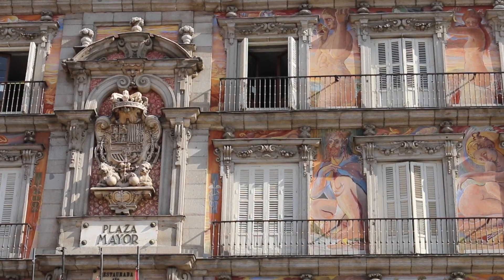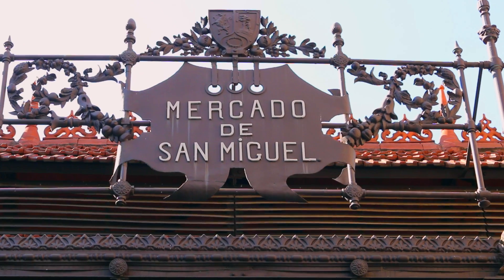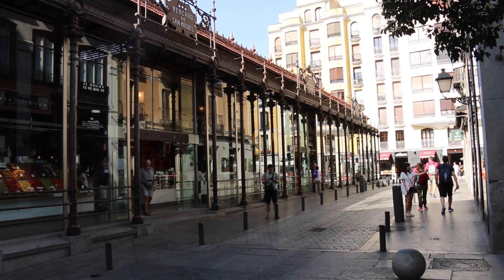Right near the centre of Madrid, near the Plaza Mayor, there is the Mercado de San Miguel where we are right now. It's an indoor food market that has an amazing selection of food to offer. Let's go have a look.